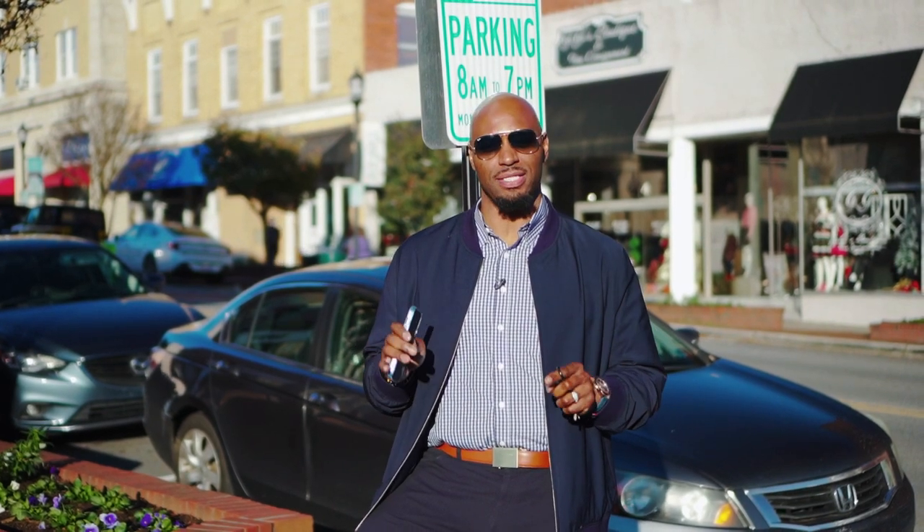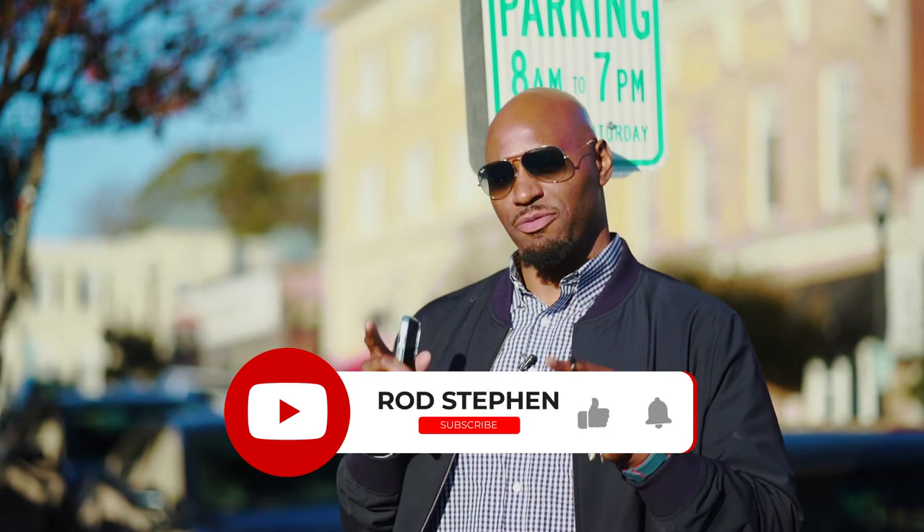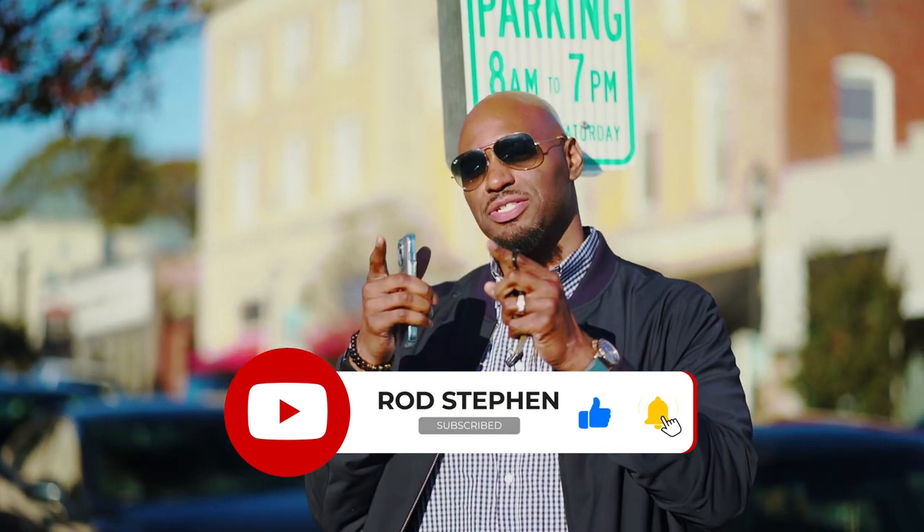Alright folks, so that was a quick look at the Belmont area. If you have any questions about this or any other community, feel free to reach out. If you watch on YouTube, be sure to like, share, and subscribe. But for now, I got to go handle some more showings. I'll see you in the next one.